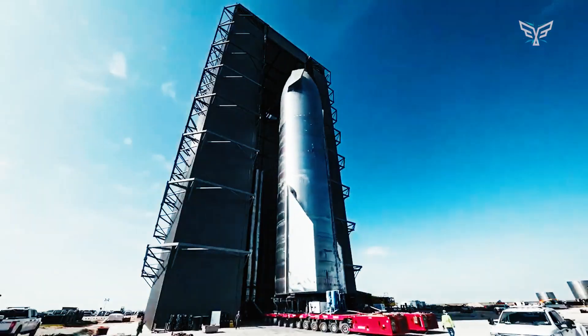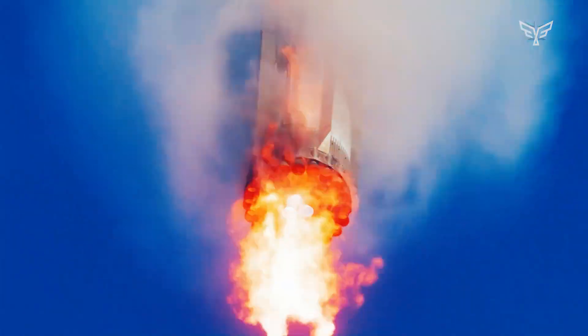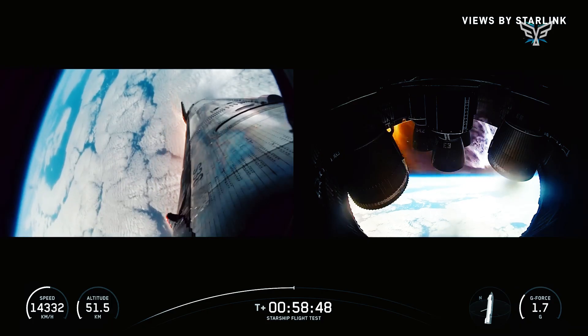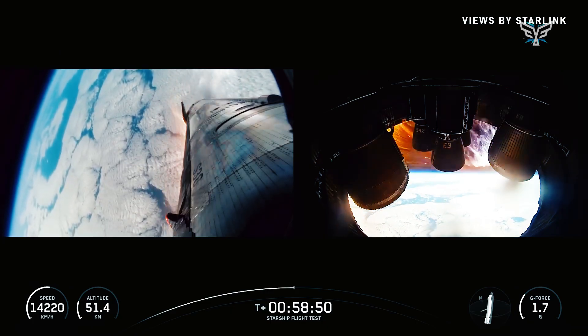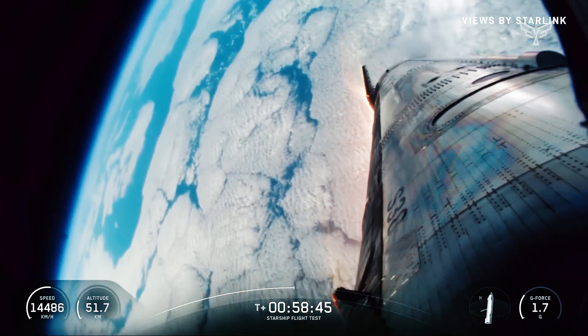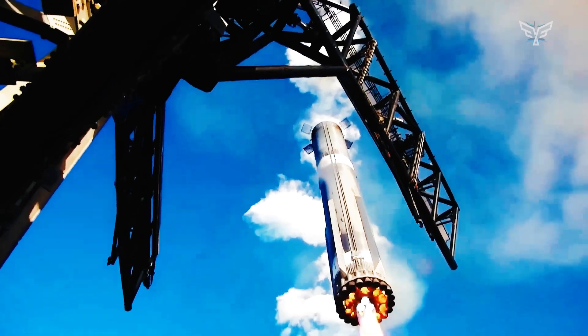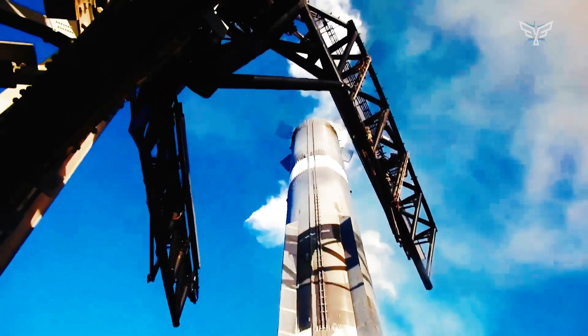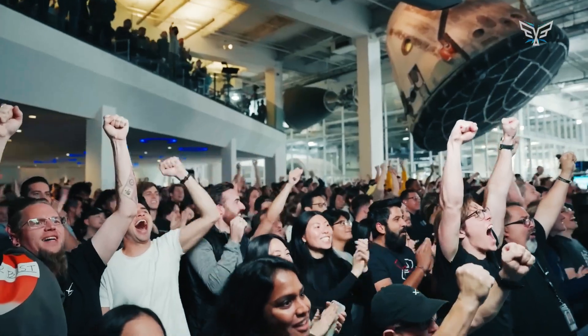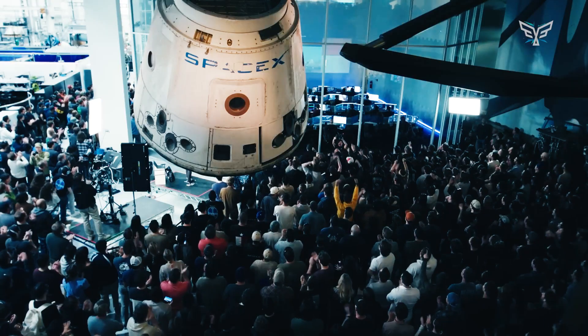The booster executed a perfect hot stage separation — a complex and visually stunning maneuver where the Starship's second stage engines ignite before the booster has fully detached. This technique, made possible by a vented interstage ring, minimizes gravity losses by ensuring continuous thrust throughout staging. It saw the upper stage cleanly push away to continue its journey into space while the booster began its own carefully choreographed descent.